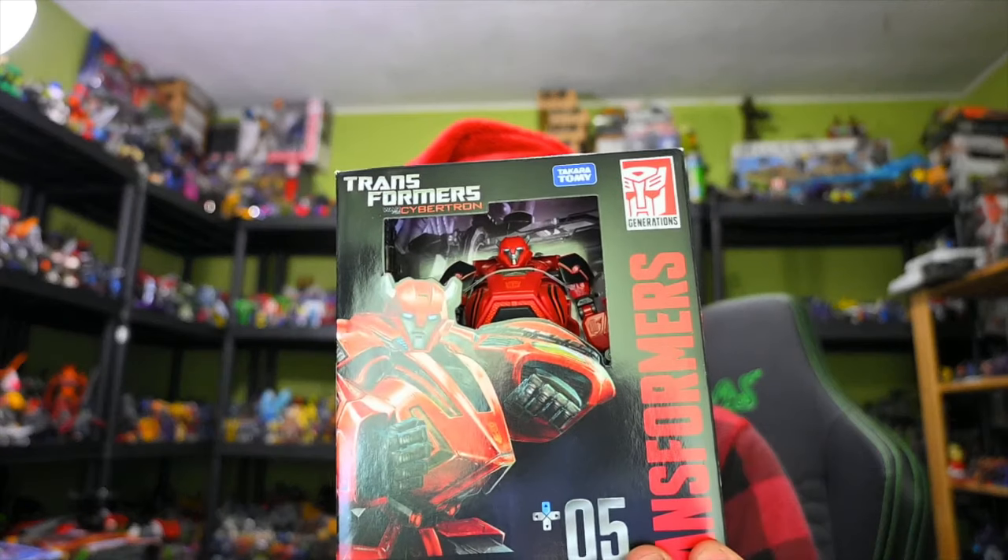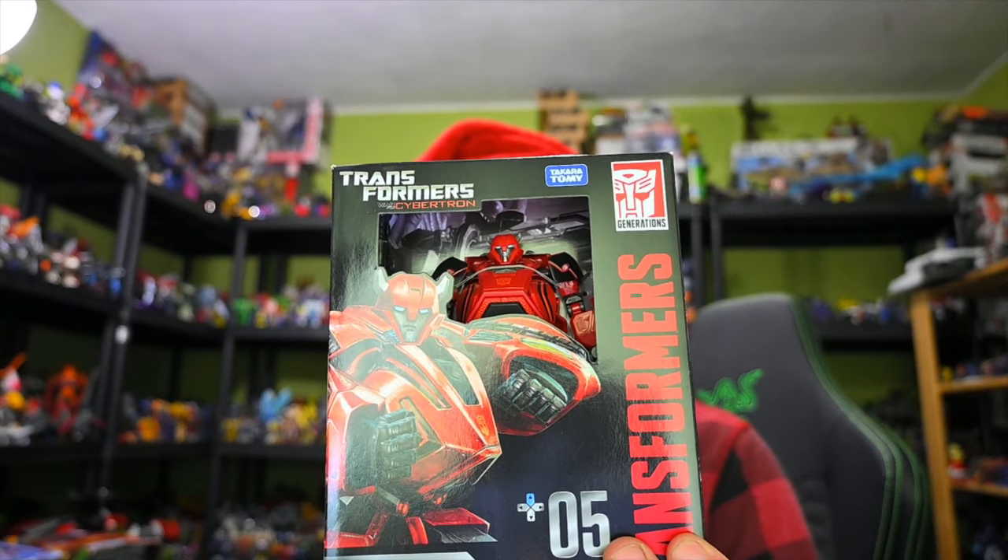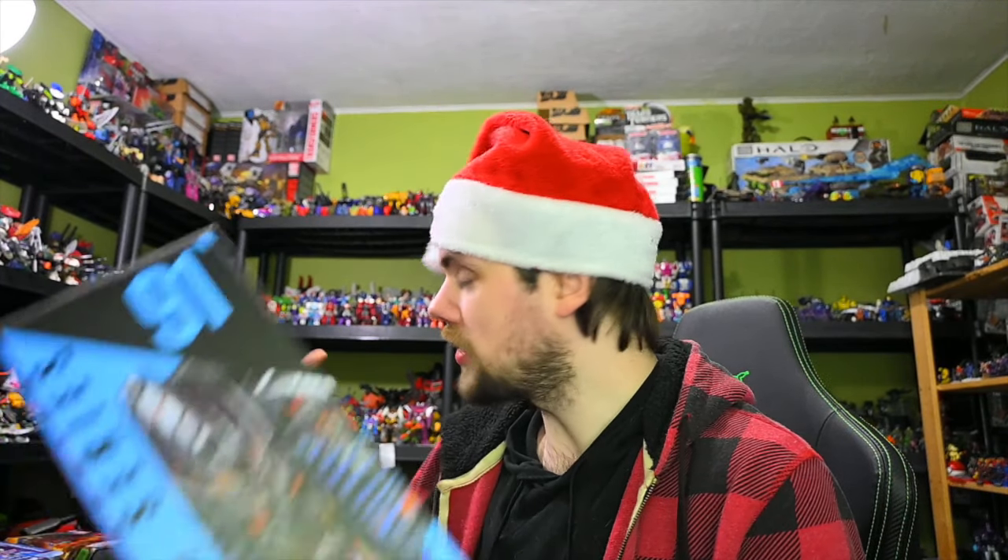We also have the Studio Series Gamer Edition War for Cybertron Cliffjumper. I like the style of Cliffjumper, especially the head, and the colors work for the mold. Also for Studio Series, I did get The Fallen, which sold out recently — so that's cool to get The Fallen. It's something I missed out on and felt like I kind of needed him.